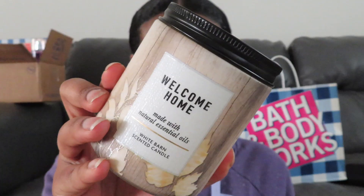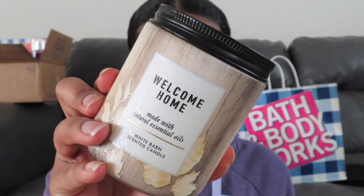The next candle I got was Welcome Home. Scent notes are cinnamon sugar, warm apple butter, clove buds, brown sugar, and natural essential oils. I definitely do smell the cinnamon and the warm apple butter — it smells so good. I cannot wait to actually light it because I know it's going to smell even better.